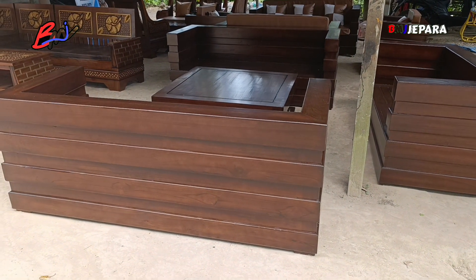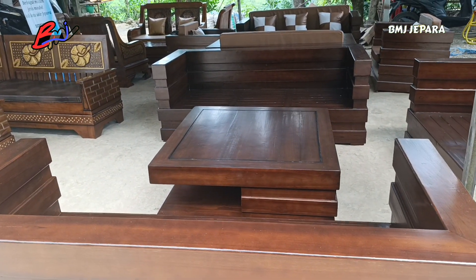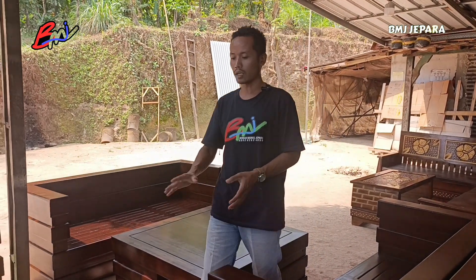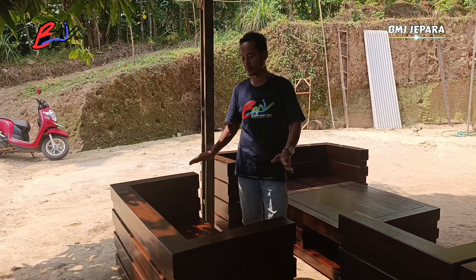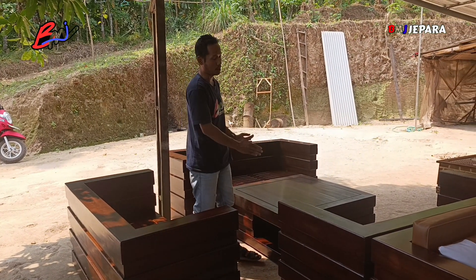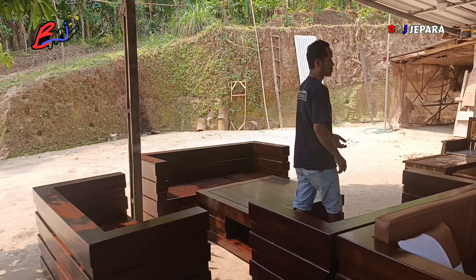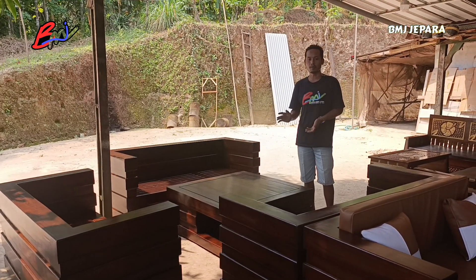Untuk teman-teman yang penasaran sama ukuran kursi ini, makanya kita bilangnya ini kursi minimalis jumbo. Untuk kursi dudukan 3 yang paling panjang, panjangnya di 170an, hampir 2 meter. Ada 2 pcs dengan panjang yang sama. Untuk dudukan 2, panjangnya di 140an. Untuk ukuran meja, teman-teman bisa request apabila tidak suka ukuran kotak, bisa dipesan persegi panjang. Mejanya berukuran 90x90 cm. Untuk harganya, ini kategori custom — formasi 332 plus meja tanpa busa harganya cukup di 4,5 juta saja.